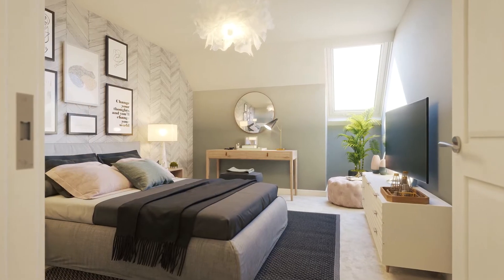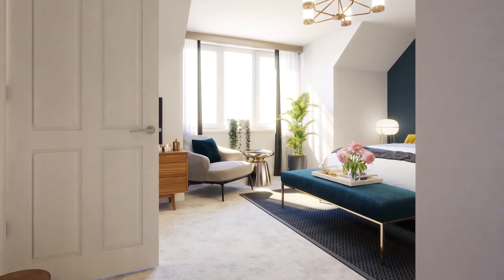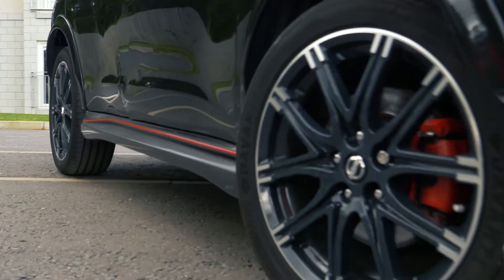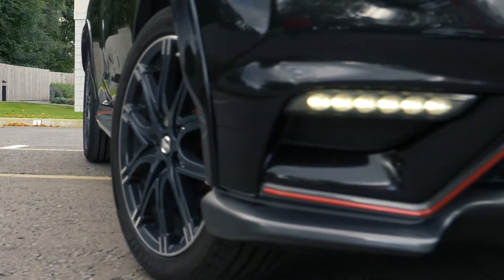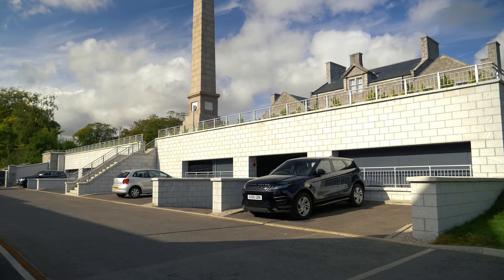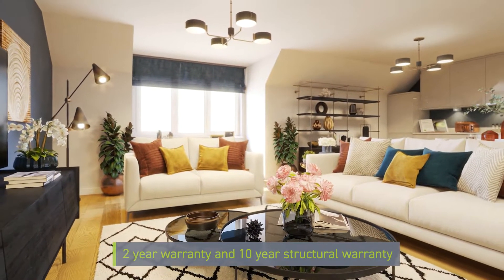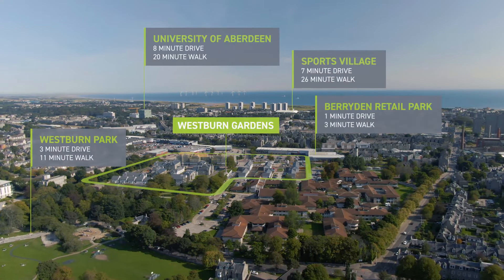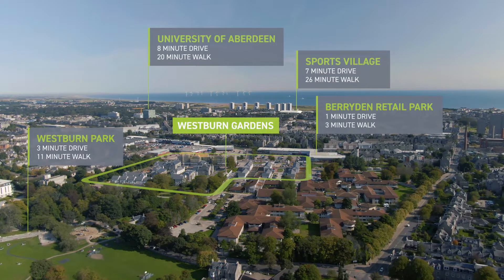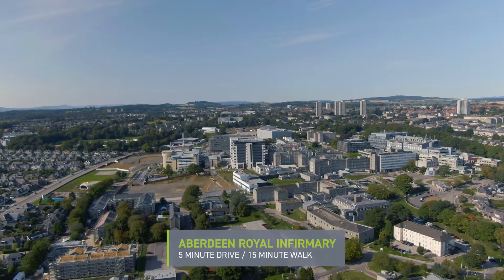Whether you choose a one, two or three bedroom apartment, all the properties enjoy plenty of space and light. All apartments come with private parking and plenty of spaces for visitors. They also come with a two-year fixtures and fittings warranty. Westburn Gardens is well connected with all the essentials right on your doorstep and just a short walk from the Aberdeen Royal Infirmary.